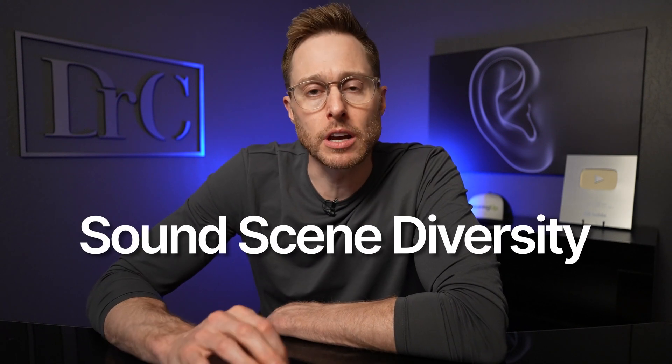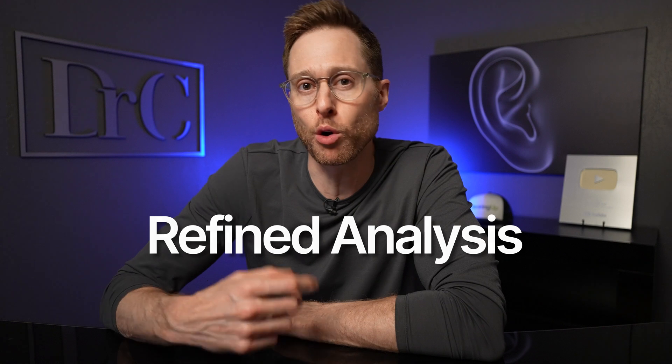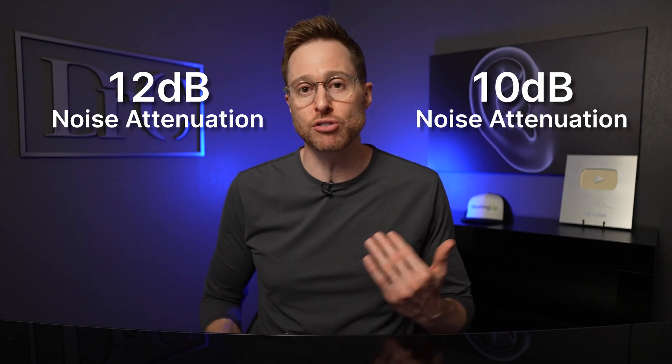Oticon has upgraded their deep neural network to version 2.0, found inside their Oticon Intent hearing aids, which is a significant upgrade. They improved the training by using a greater diversity of sound scenes to better equip their hearing aids for real-world situations. The analysis of the output in version 2.0 is also more refined, now having 256 different channels versus only 24 channels from the original version. This greater resolution gave the deep neural network better feedback, resulting in more accurate learning. Their new 2.0 version better emphasizes meaningful sounds while suppressing non-meaningful sounds, producing a clearer output while preserving more speech cues. It's also capable of producing up to 12 decibels of noise attenuation in complex listening situations without distortion, compared to only 10 decibels from the previous generation.